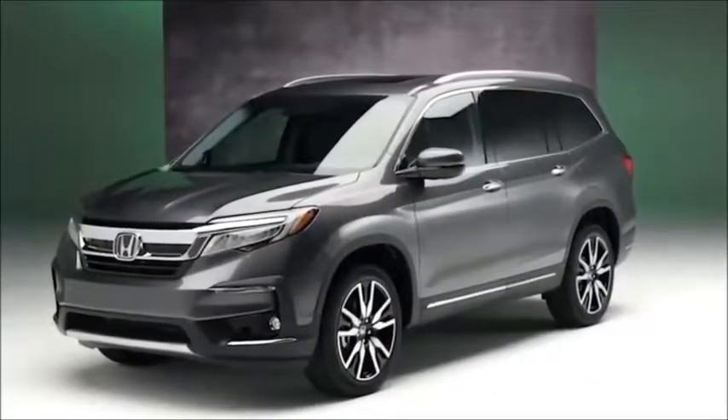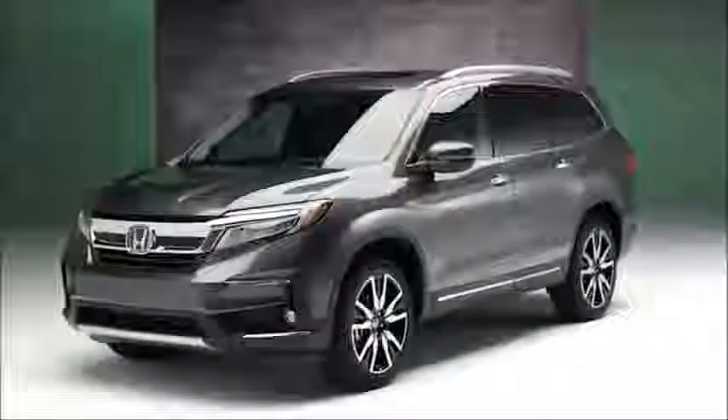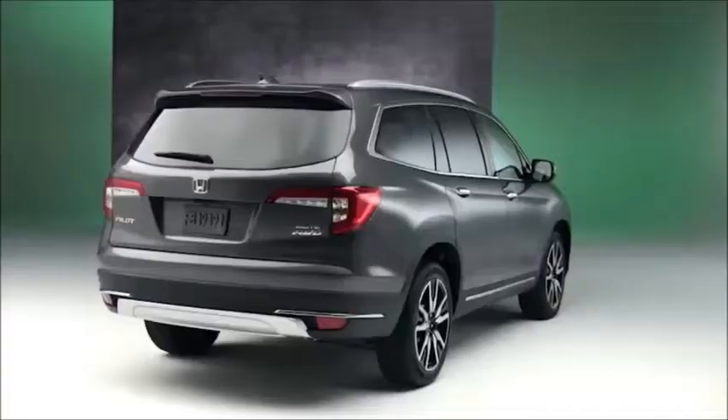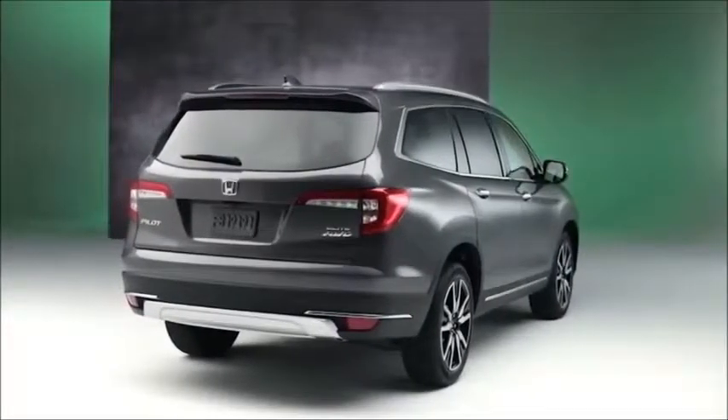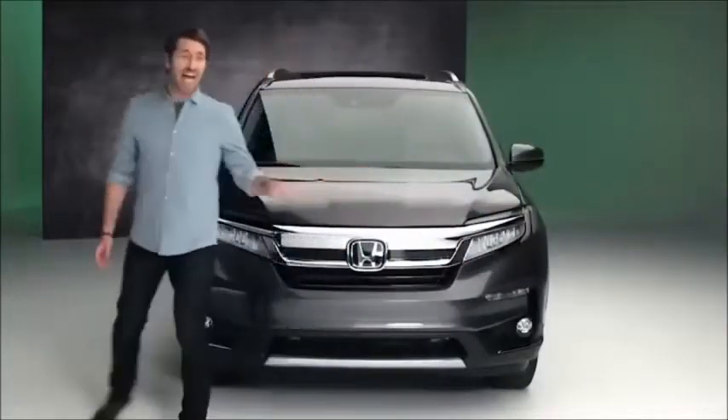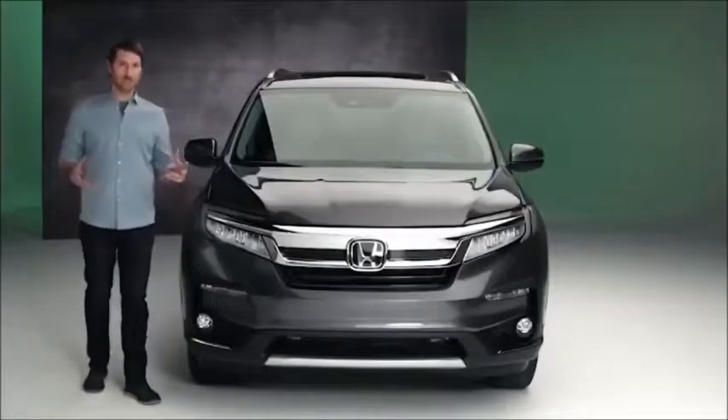Let's start our look with the Pilot's new look. This has always been a vehicle that's not afraid to take on whatever the world can throw at it, and the new style better reflects its bold capabilities. Everything up front, from the grille on down, has been redesigned to convey a tougher leading edge.